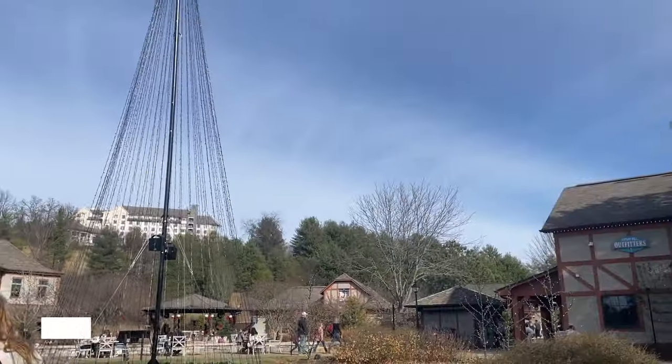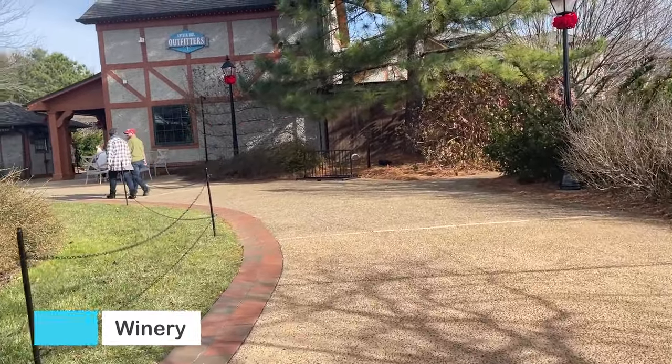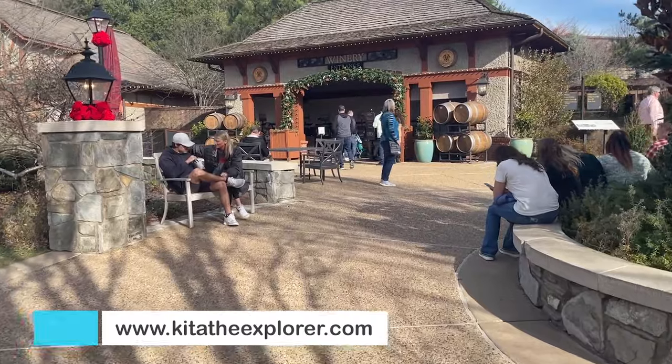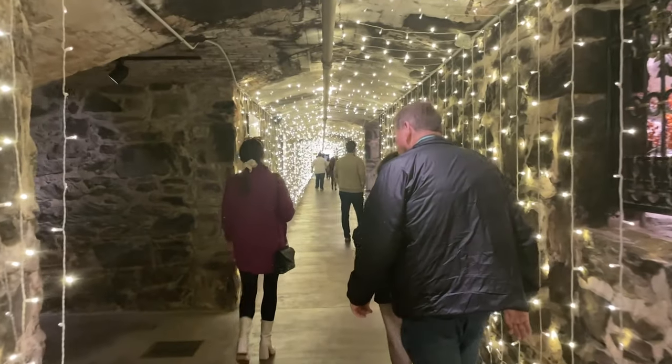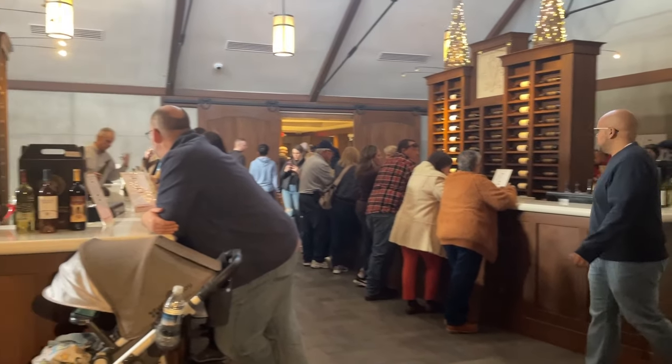Now I need to head over to the winery for my tasting at 2:00 PM — it's 1:26, so I've got to get back to the car, drive over, park, and walk there. I am now at the Antler Hill Village and Winery. I came a little earlier before the mansion tour to reserve a time. You want to do that as early as possible because it can get booked. You can also scan a QR code to book on your phone, but you can't do it in advance — you have to do it the day of. Allow enough time to get to your reservation because there's a long walk and then a line, but the line moves pretty fast.